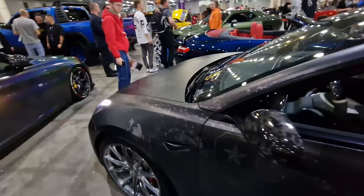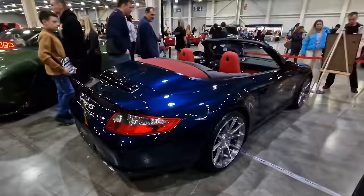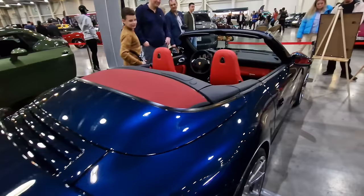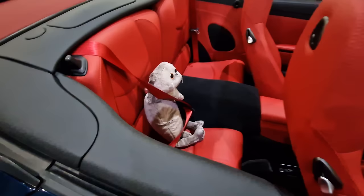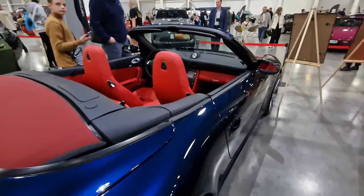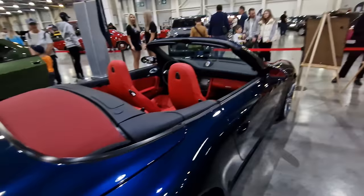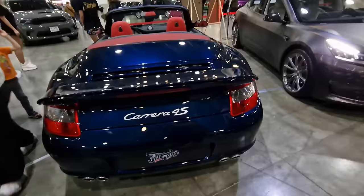Okay everybody, November 3rd is my birthday - if anybody would like to treat me, there's a Porsche Carrera 4S right here. Beautiful. Maybe I'll be okay with the hardtop version, I'm not so bothered about the soft top. Not a lot of room in the back - you can put your cat in there - and all the space is in the front, of course. Absolutely stunning. If anybody wants to treat me for my birthday, you're more than welcome to send me a super chat - this is what I want for my birthday. The nicest car at the show, I think.